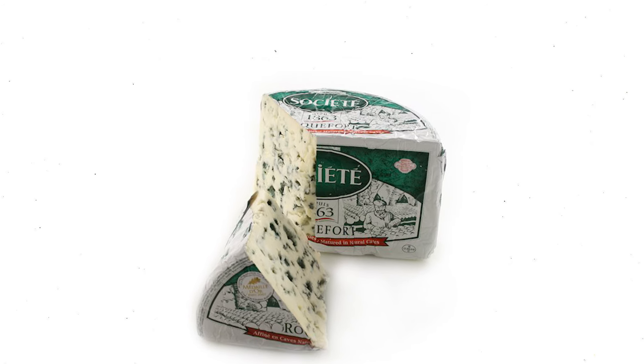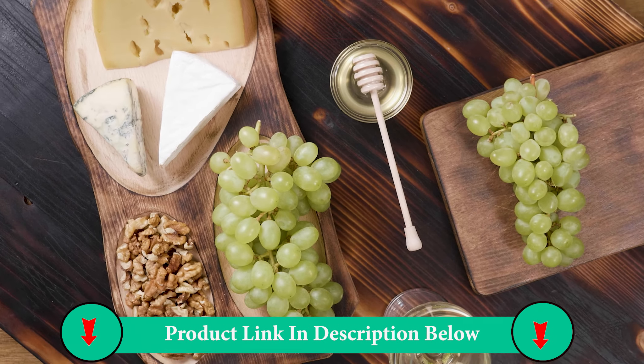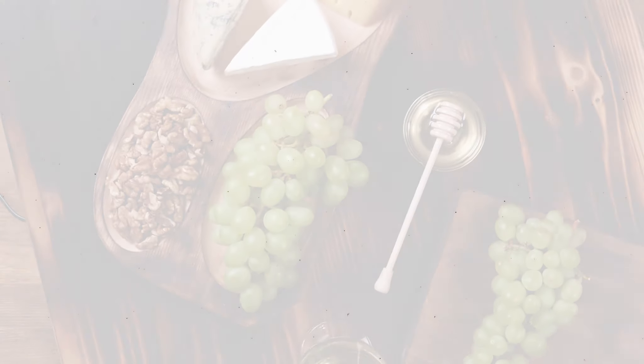The secret of Roquefort's manufacture lies in the cellars built in the 17th century. Thanks to the fleurines that allow the air to circulate in the cellars, Société's master cheesemakers are able to maintain the relative humidity near to saturation point.